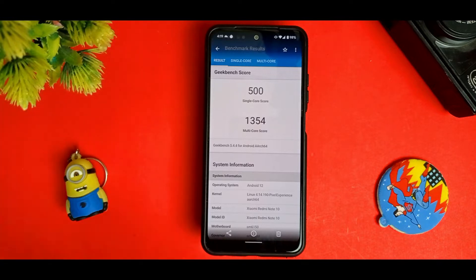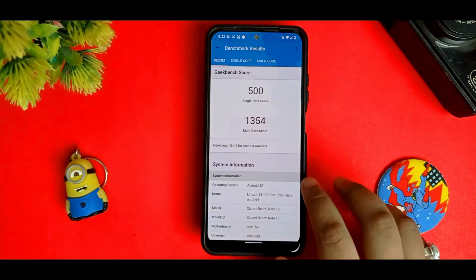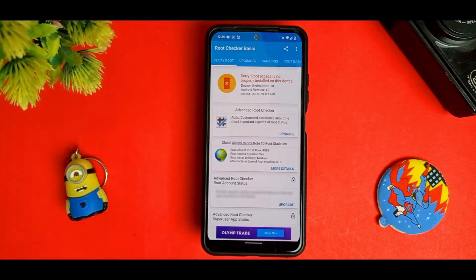If you talk about GeekBench, the results are pretty impressive compared to another ROM — it got a single-core score of 500 and multi-core of 1354, so I can't complain about that.